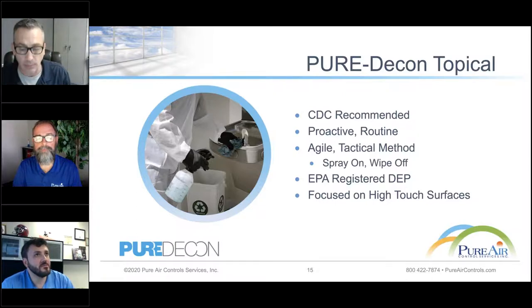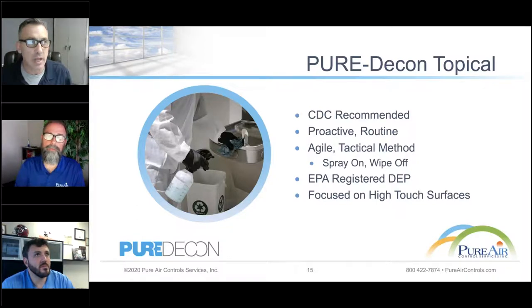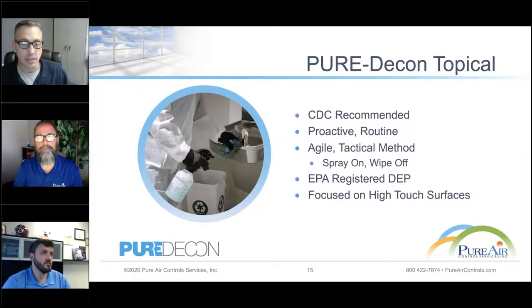Our IAQ technicians go through a lot of training before going out into the field. They learn not just what to do but why they're doing it. Each piece of equipment takes a certain way to operate. You can't take an electrostatic gun and just spray it in one direction and call it a day. You have to know exactly how the electrostatic gun works, how it's going to cling to the surface, which way to go, how to go back and forth, and how to get maximum coverage on that surface.